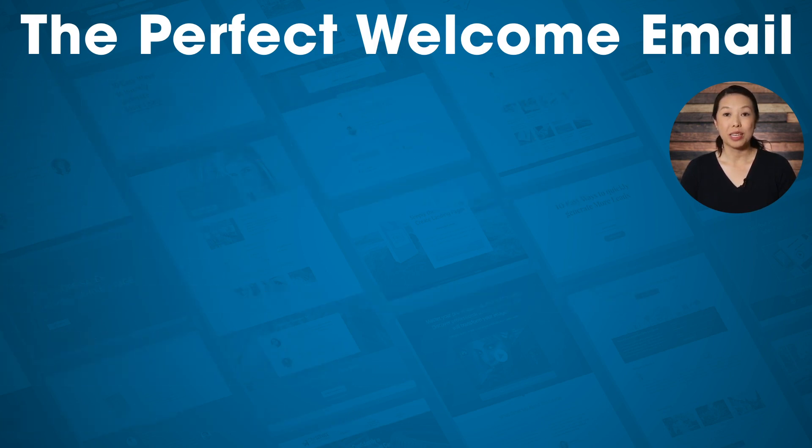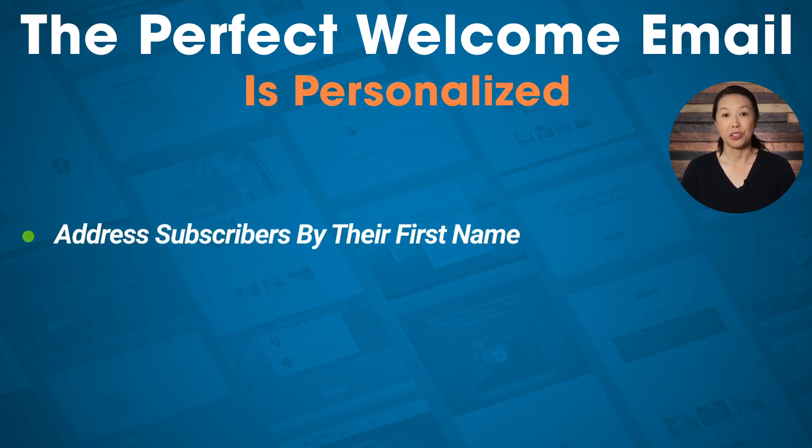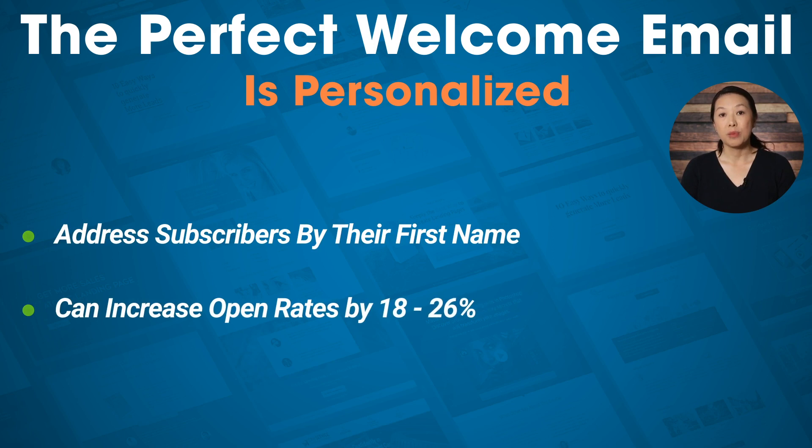The perfect welcome email is personalized. Instead of sending out a generic email without a salutation, try personalizing it and addressing your subscribers by their first name. Statistics tell us that that tiny bit of personalization can increase open rates by 18 to 26%, so it's well worth the small effort. When you build your opt-in forms using Thrive Leads, you can capture your subscriber's first name and pass it along to your email marketing service so it's automatically inserted in your welcome email.